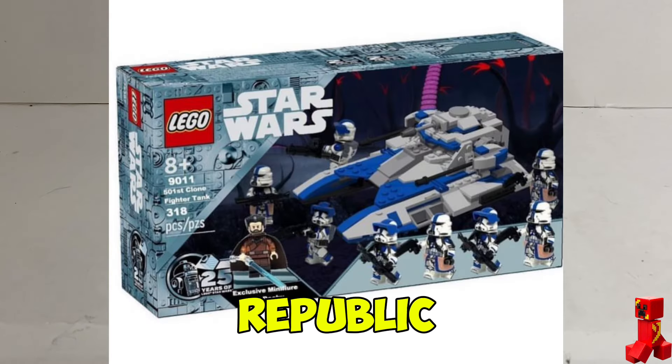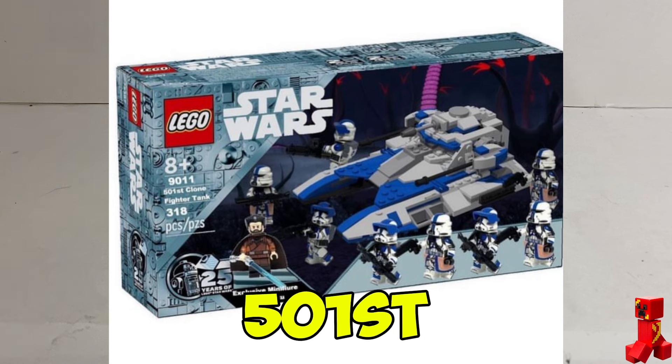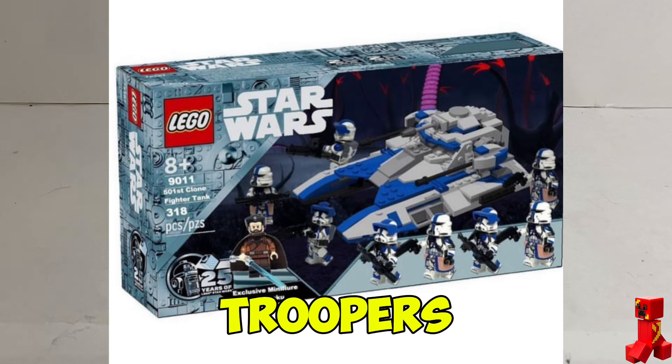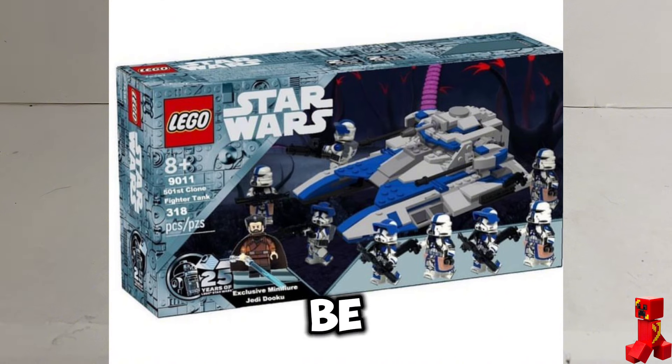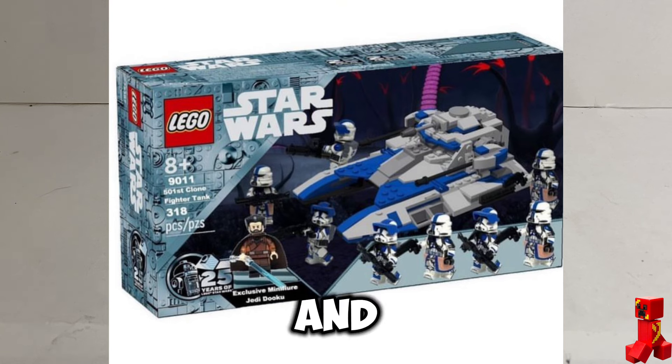The next set we need is a 501st Republic Fighter Tank. This set would include two 501st airborne troopers — we really need those, those would be so cool in LEGO — and it would come with two heavy troopers, the same ones that came in the battle pack, plus a Republic Fighter Tank, and retail for forty dollars. Let me know if we need some 501st airborne troopers, and would you buy it?